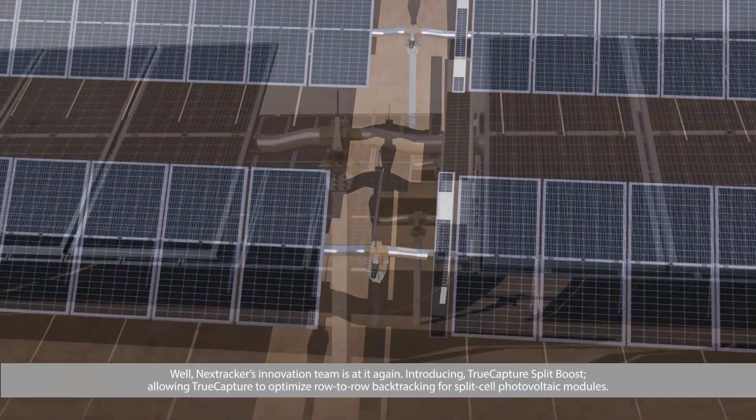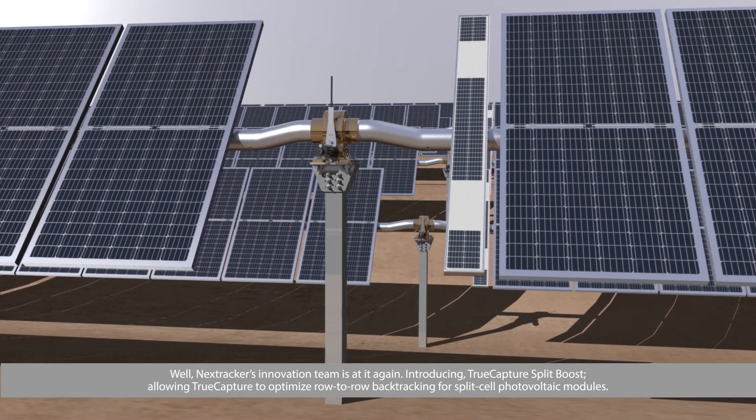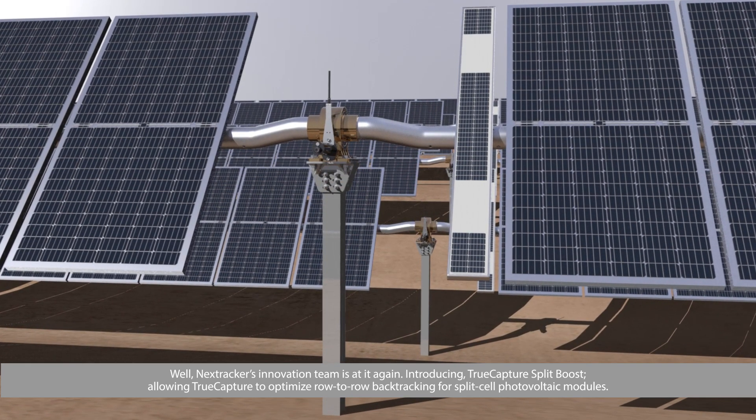NextTracker's innovation team is at it again, introducing True Capture Split Boost, allowing True Capture to optimize row-to-row backtracking for split-cell photovoltaic modules.